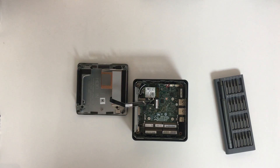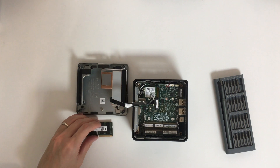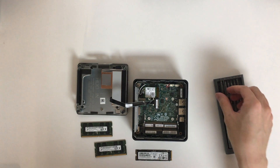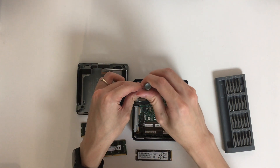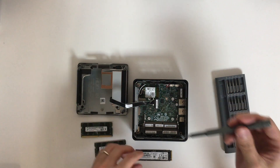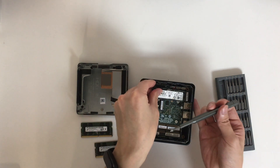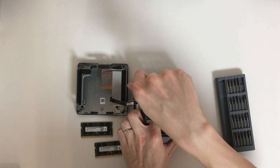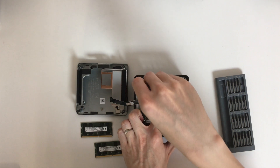Since my end goal for this NUC is to make it a homelab server handling all of my VMs, test lab, smart home, calculations, and always-on services, I will install two 32GB RAM sticks from Micron and a 2TB Gen 4 SSD from Samsung. The model is PM981, an OEM SSD equivalent to the retail Samsung 980 Pro Gen 4 SSD. In total, we should get a 12-core homelab server with 64GB of RAM and 2TB of SSD. It sounds nice.